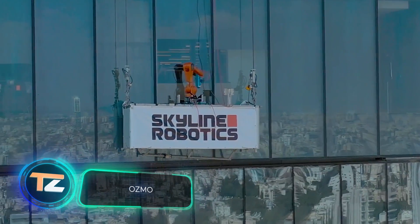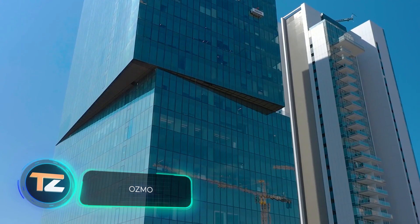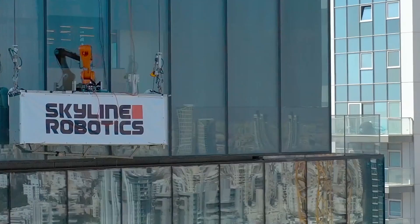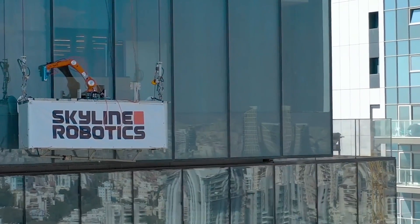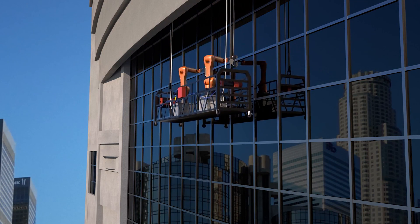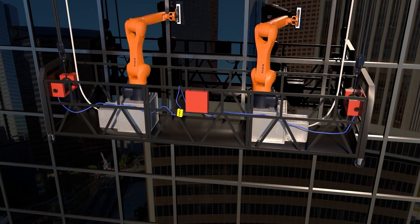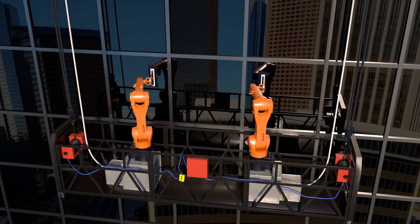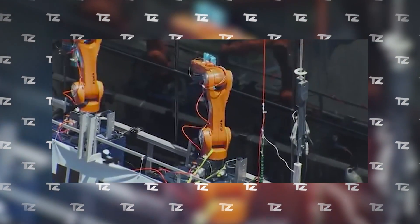Osmo. Meet Osmo, a robotic window cleaner. It studies the facade of any building and detects the nuances of its architecture in order to design the optimal path without missing a single spot. The robotic control and many sensors allow it to adapt to the changing environment and achieve perfect cleanliness.